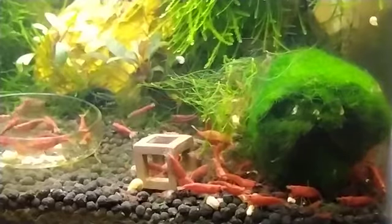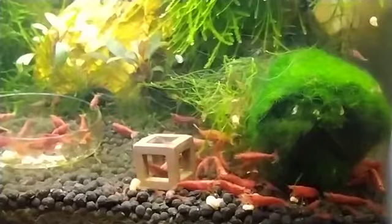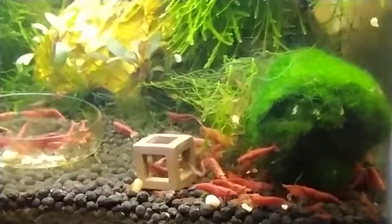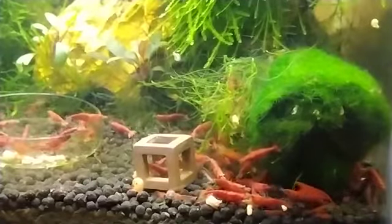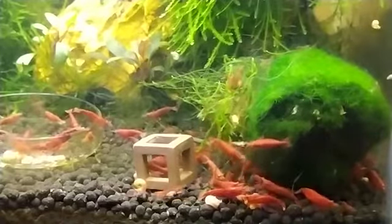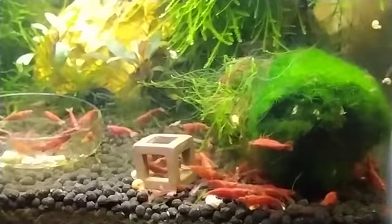Do you know if you don't provide the correct temperature to your cherry shrimps, they can even die? Yes, that's right — temperature is that important for cherry shrimps. In this video, I'm going to share what is the best temperature range for cherry shrimps. The best temperature for cherry shrimps is 72 degrees Fahrenheit or 22 degrees Celsius.